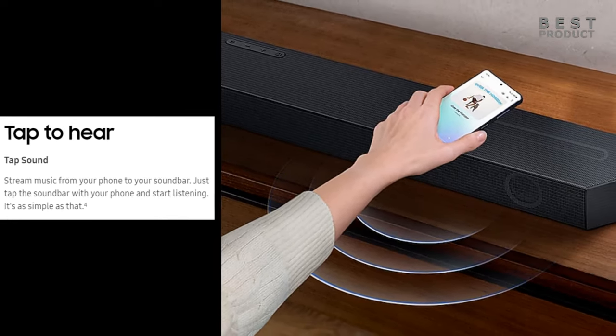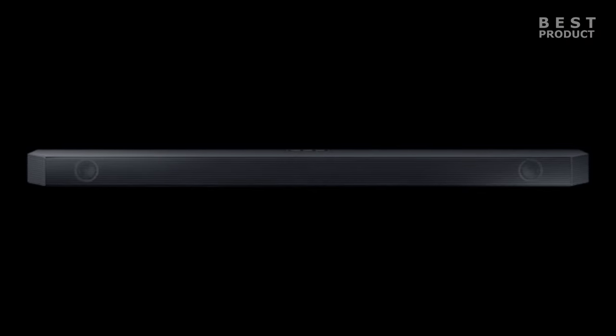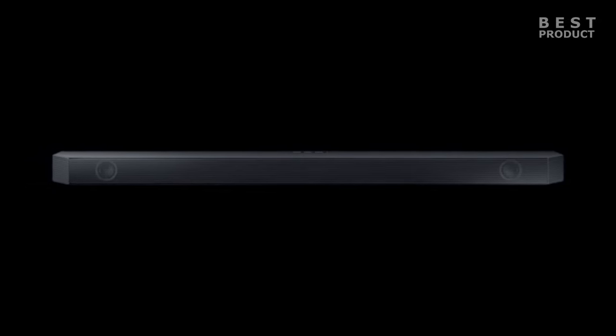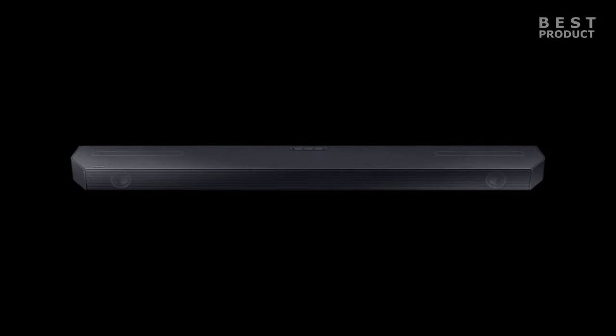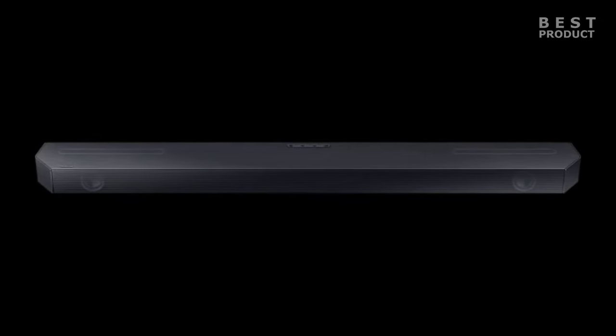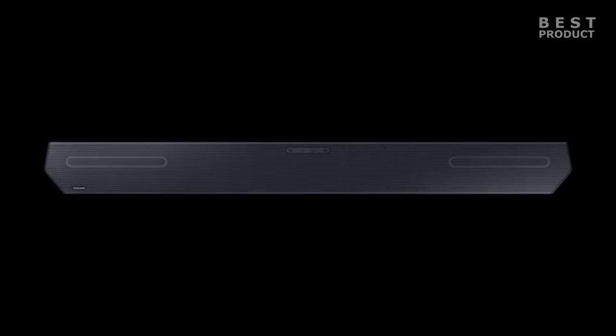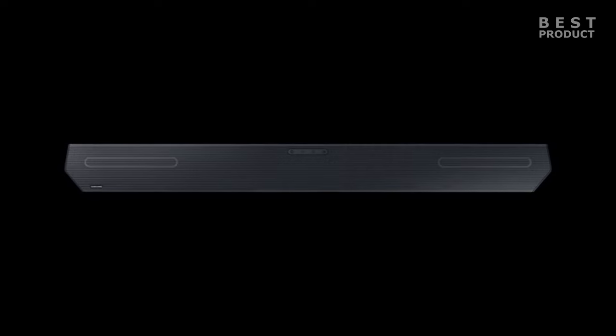The connectivity of the HWQ600C is simple and convenient, with one HDMI input, one HDMI output with ARC support, one optical input, and one USB port. The HDMI ARC connection allows you to pass advanced audio formats like Dolby Atmos from your TV to your soundbar with a single cable. The soundbar also supports Bluetooth 4.2 for wireless streaming from your smartphone or tablet. It has only one HDMI input, which may not be enough for some users with multiple devices, though this is a minor issue that does not affect overall performance.